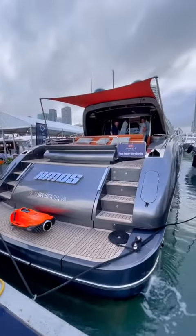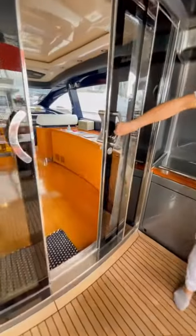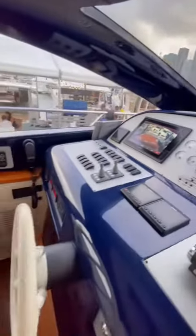This yacht is old enough to drink and vote, but it's still stunning for its age and has some crazy features that I've never seen before. This is a Riva 72 and it's currently for sale for 1.2 million dollars. It recently underwent a full refit, so all of the fabrics and finishes are brand new.